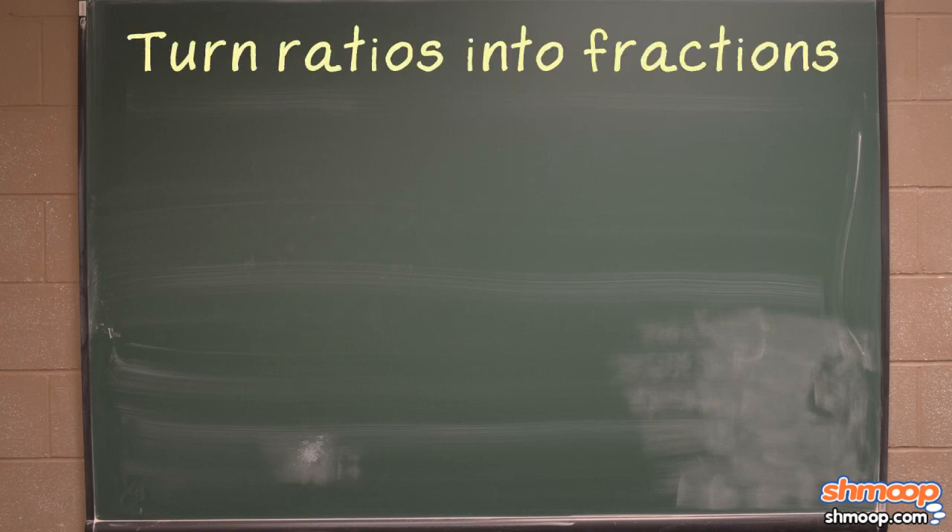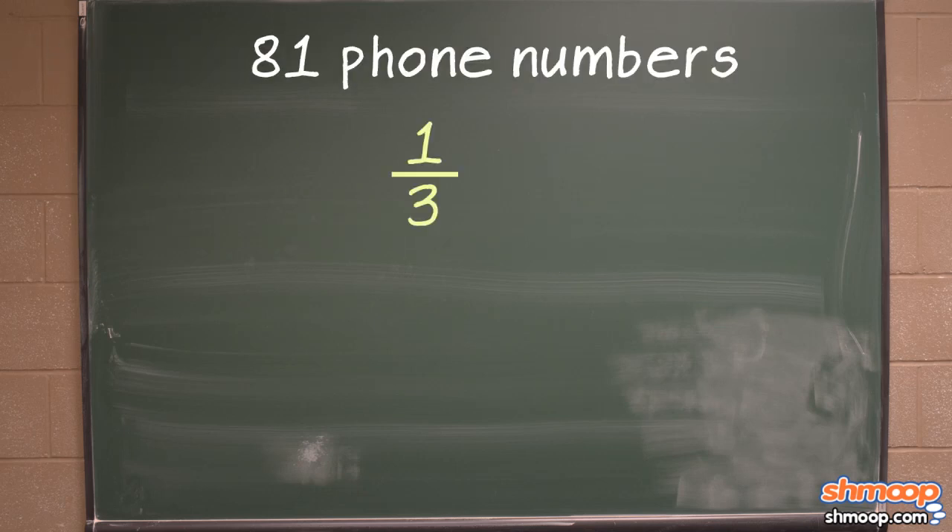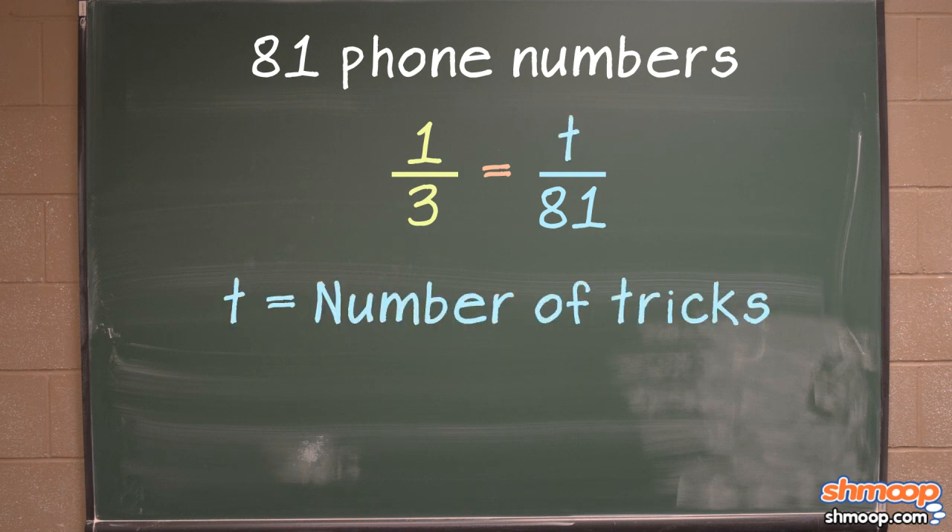We can solve this problem by turning our ratios into fractions. A ratio of one to three can be written as the fraction one-third. Now, we're told that he got 81 phone numbers that correlate to the denominator of our fraction. In the numerator of our new fraction, we can just call the number of tricks t.